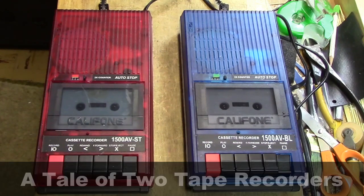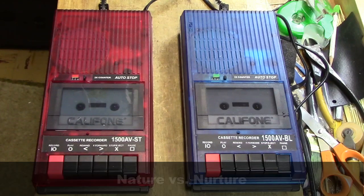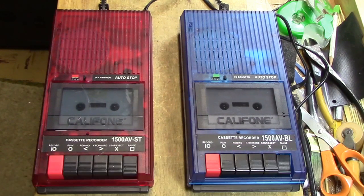Welcome to a tale of two tape recorders, which I would subtitle the story of nature versus nurture, because one of these machines was seriously abused, while the other was in pristine condition. Stay tuned for the video.